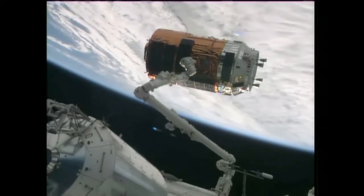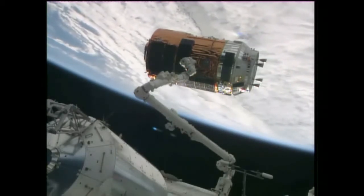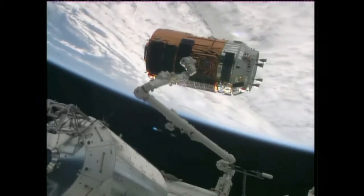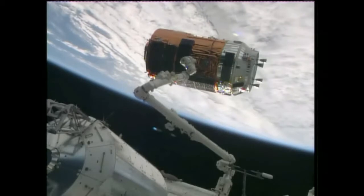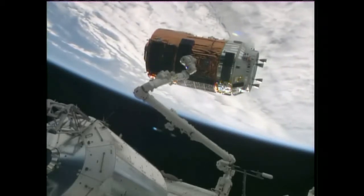Houston Station, we're starting the approach. Copy. The robotics officer here in Mission Control reports the arm in motion.